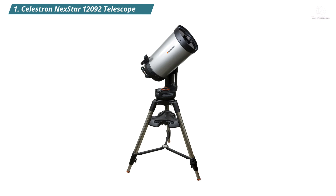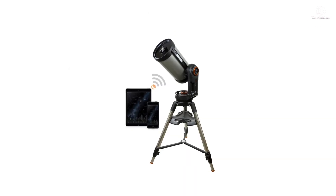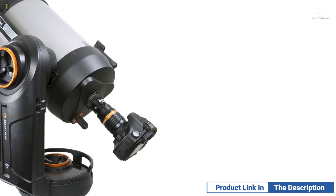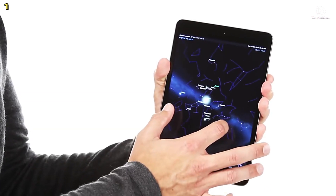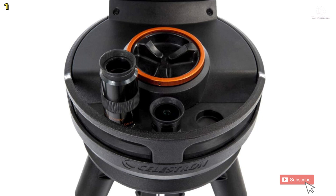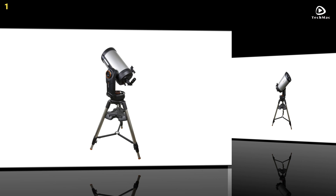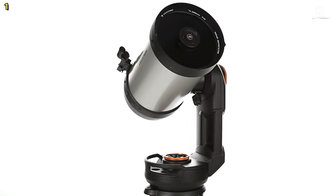Number 1: Celestron Nexstar Evolution 9.25-inch Schmidt-Cassegrain Telescope. This telescope takes astronomy to the next level with its advanced features and cutting-edge technology. This Wi-Fi-enabled telescope allows you to control it wirelessly from your iOS or Android smartphone or tablet using the free Celestron Mobile app. The app provides a planetarium interface to explore the night sky, offering real-time views and a list of celestial objects visible based on your location and time. SkyAlign technology in the app makes alignment quick and simple, allowing you to start observing in minutes. It features StarBright XLT optical coatings, ensuring bright, sharp images for both visual observation and astro-imaging.